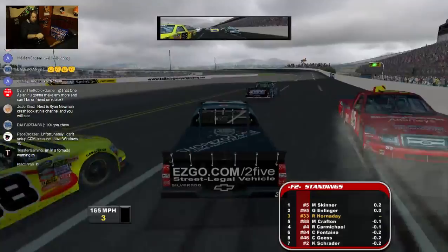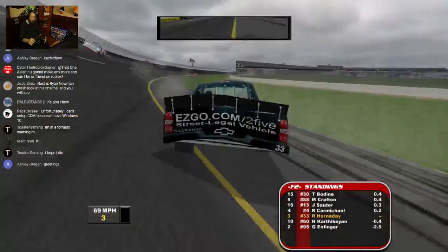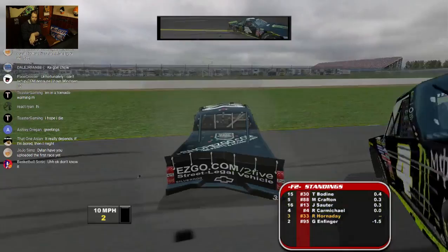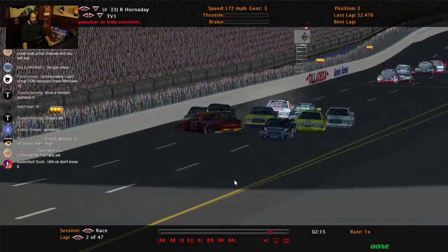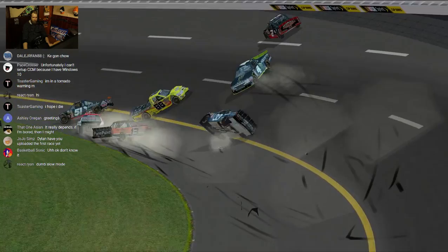Got a little bit airborne, but I was nowhere close to going over — except right there! Holy crap. Yeah, I don't think I even have my roof flaps on. I think I had them turned off a while back and forgot to turn them back on.